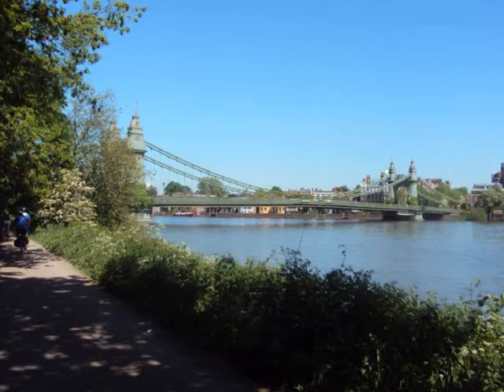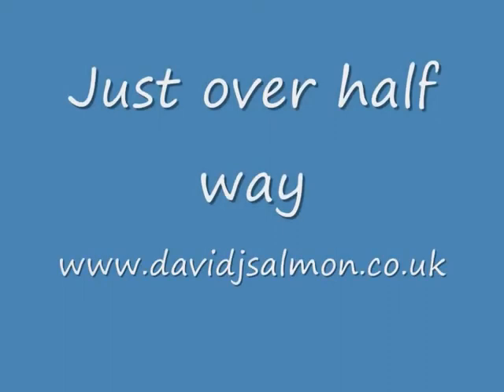Some lovely trees, and looking back towards Hammersmith. What a magnificent bridge — and a bit of engineering.